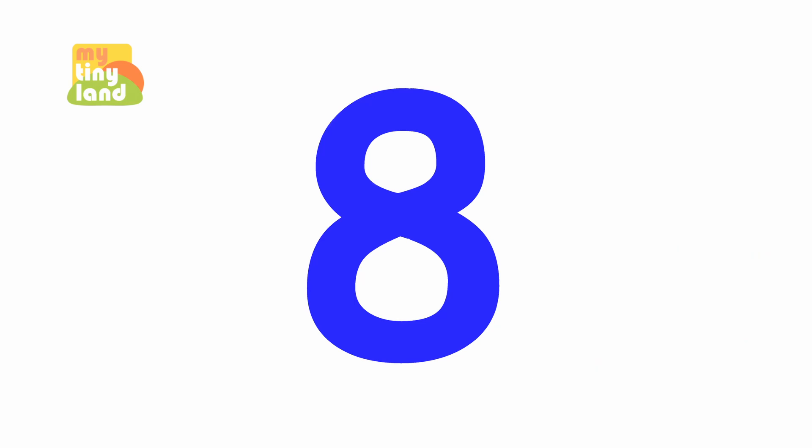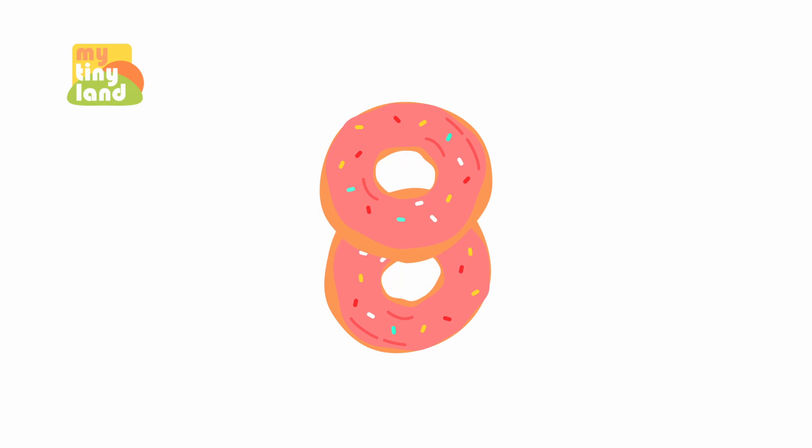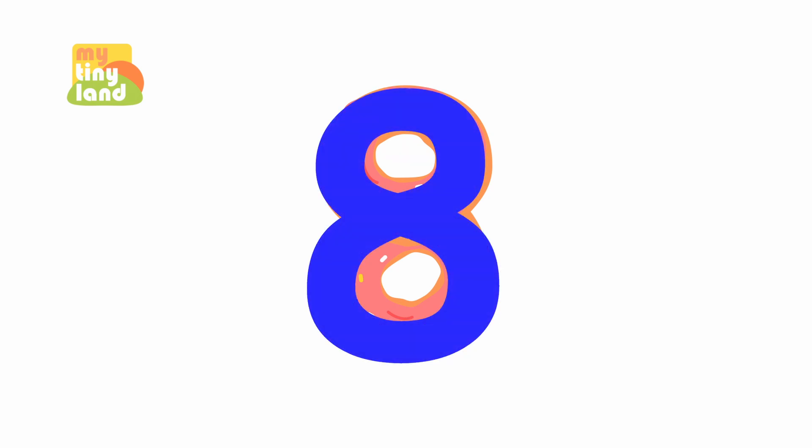Look! This is the number 8! What do you think the number 8 looks like? To me, the number 8 looks like two donuts next to each other. What does the number 8 look like to you?